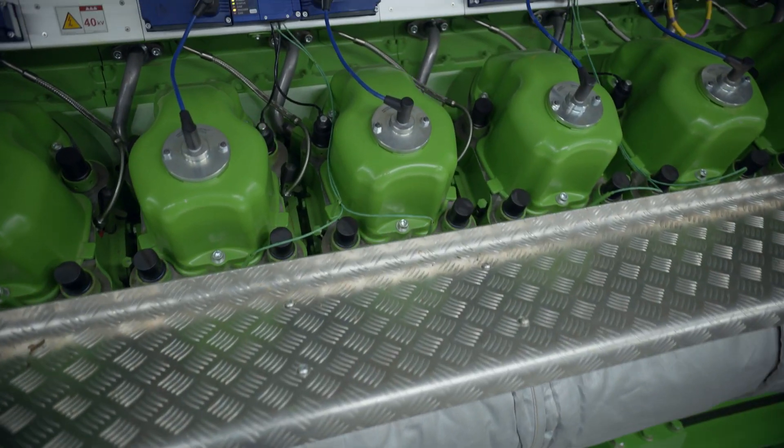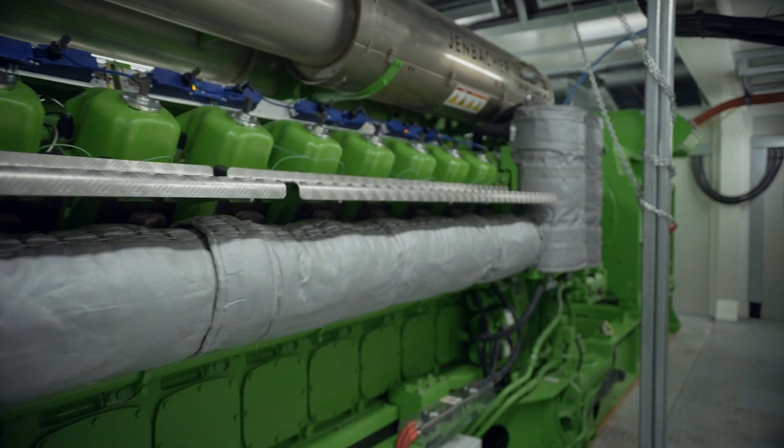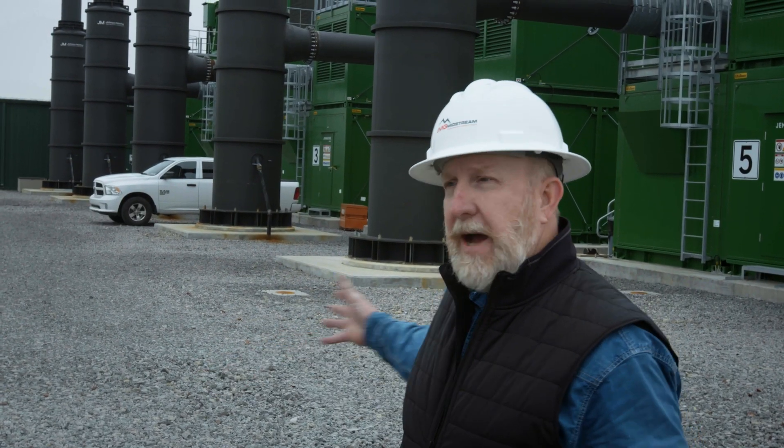If the fault was so great that it took everything down — the entire grid in this area plus our generators — we could black start. We have batteries that start these units up. Then we would automatically resynchronize our island system back to the utility and then be back in normal operation again.